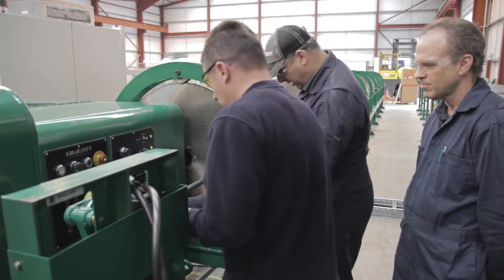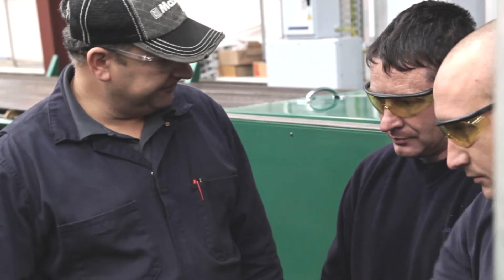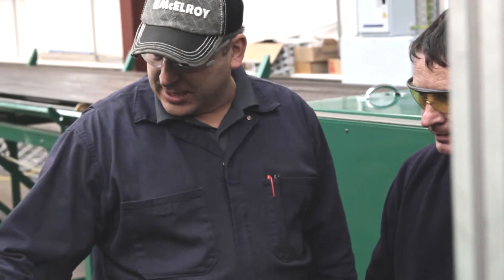McElroy doesn't stop at simply building the best machines. It stands behind them with ongoing service, training, and support for the lifetime of the machine.